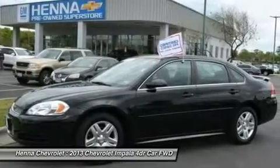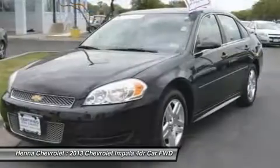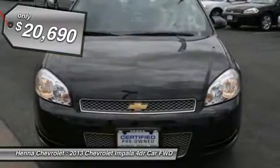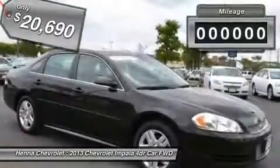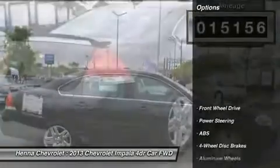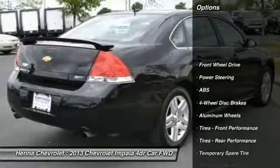Are you looking for a tremendous value in a vehicle? Well, with this attractive looking 2013 Chevrolet Impala, you are going to get it. It will take you where you need to go every time. All you have to do is steer. Visit our virtual showroom 24-7 at...